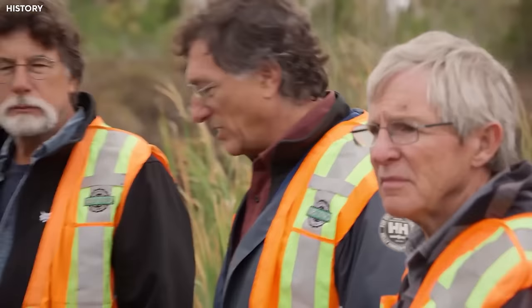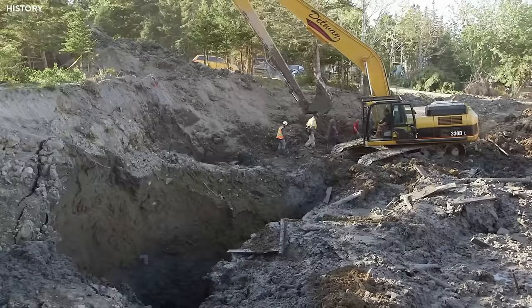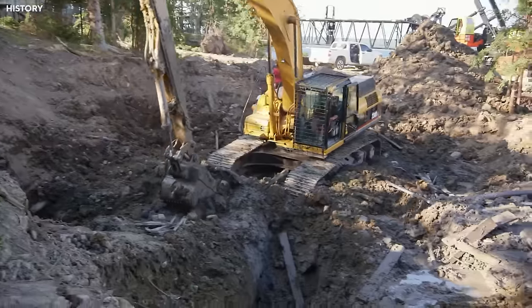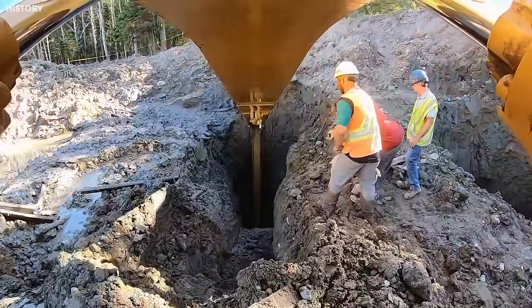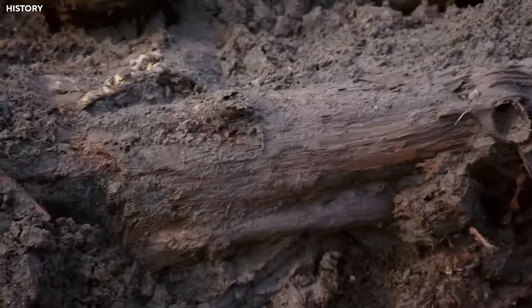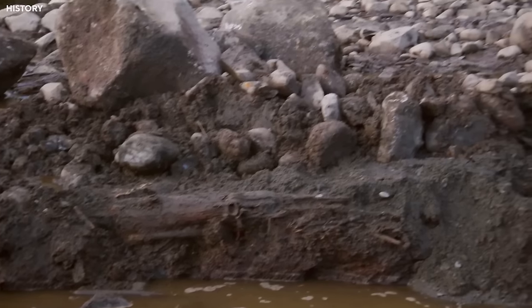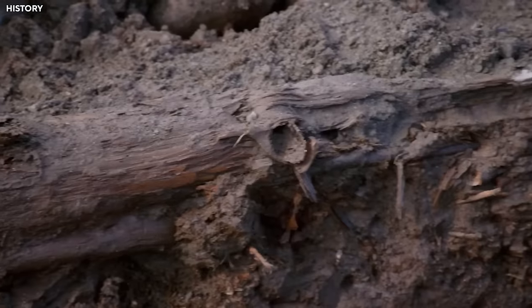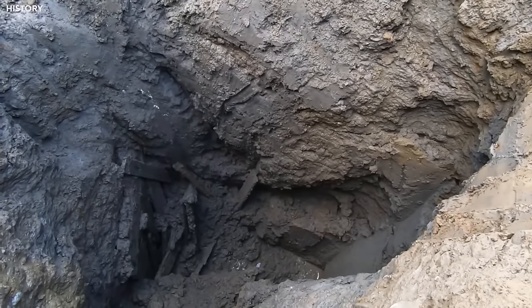Rick and Billy heard that time was running out to explore the Uplands of Smith's Cove, so they focused on finding the special tunnel that brought seawater into the money pit. Billy, the heavy equipment operator, was ready to dig as deep as possible. Rick knew that if they found and closed off this tunnel, they could solve some big mysteries on Oak Island. They found many old wooden structures at the Uplands — clues left behind by previous searchers. Just two weeks earlier, they had found a wooden structure with coconut fiber, and now they believed the main flood tunnel, guarded by tricky traps, might be just around the corner.